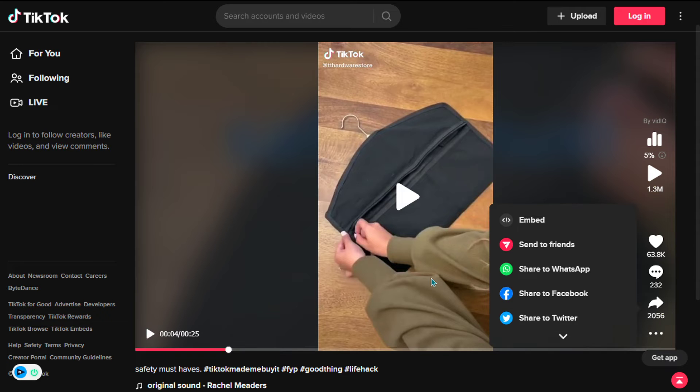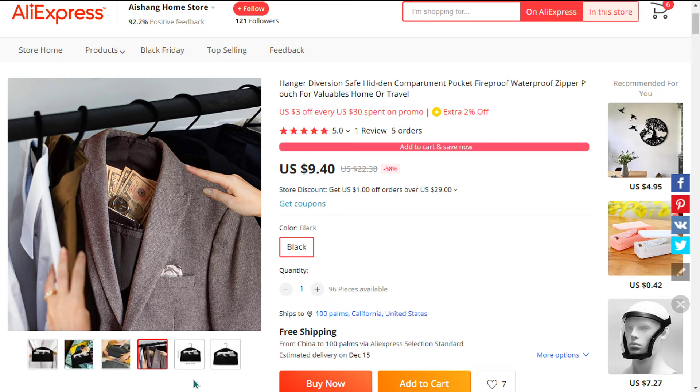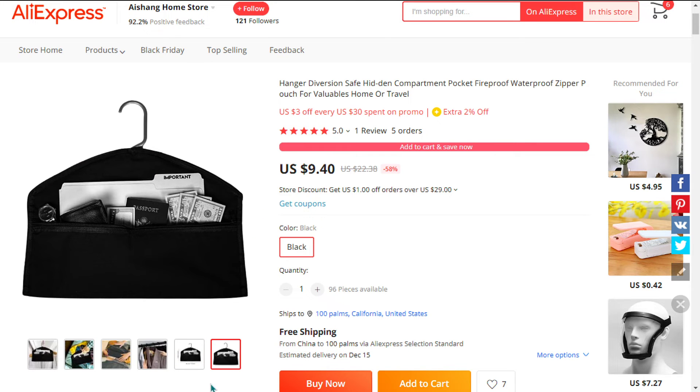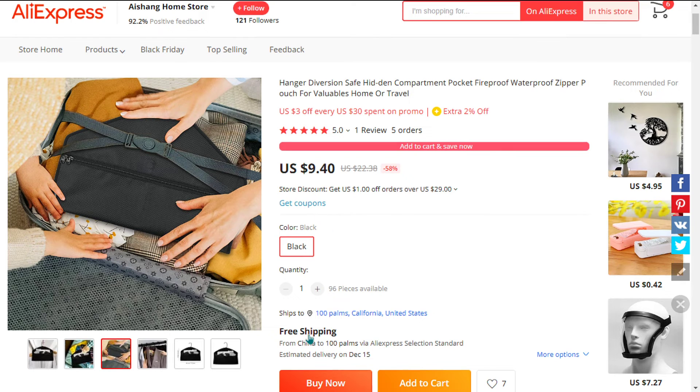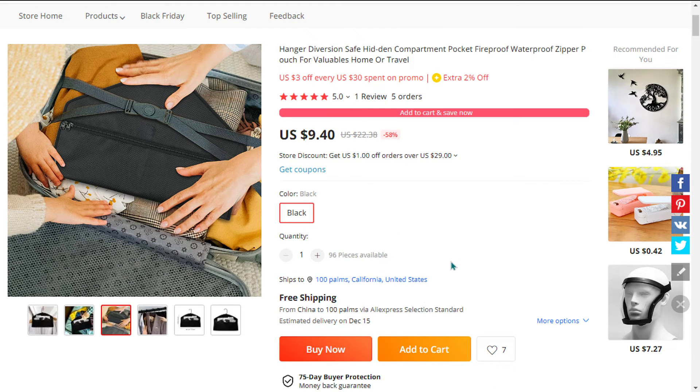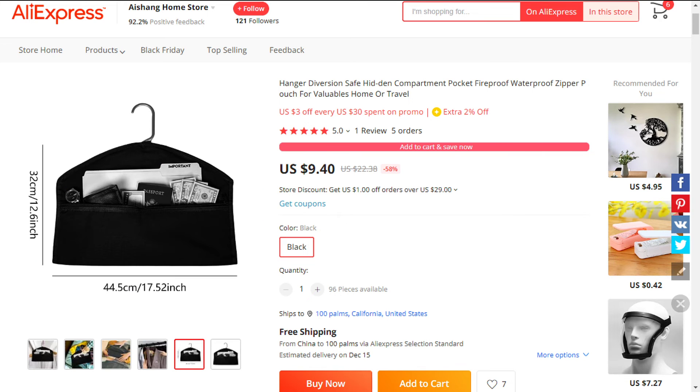and 2,056 shares. The selling price for the Hanger Diversion Hidden Pocket is just under $24, whereas the product cost is only $9.40. Shipping is completely free, so you're looking at a good profit margin of $14.55. Sell it now.